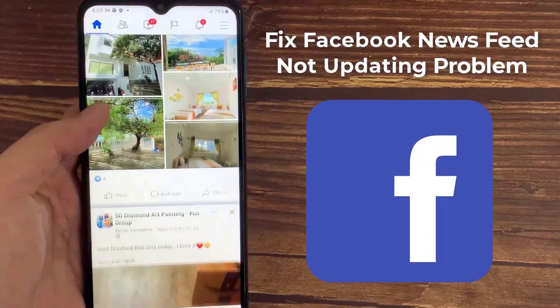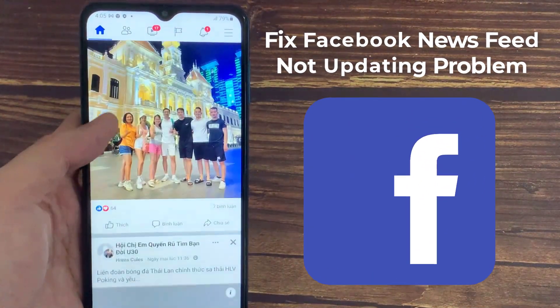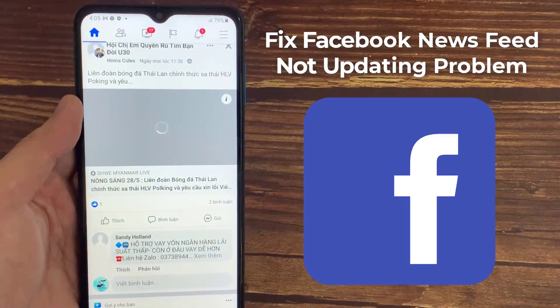Hello everyone! In this video, we will show you how to fix the Facebook News Feed Not Updating Problem in Android.